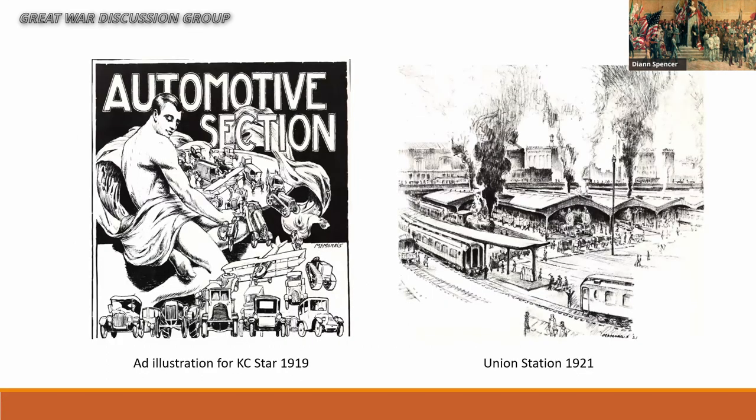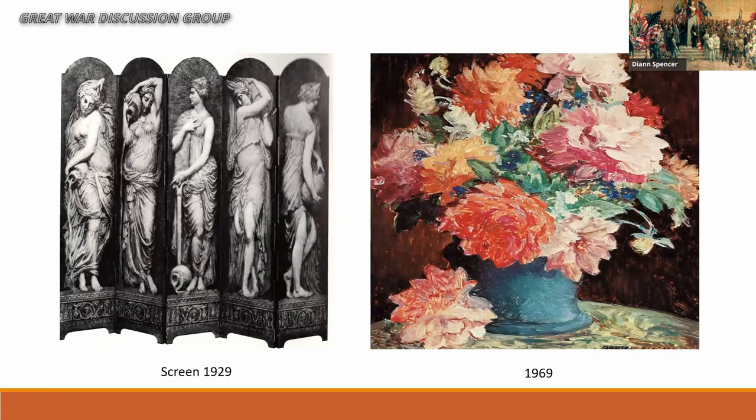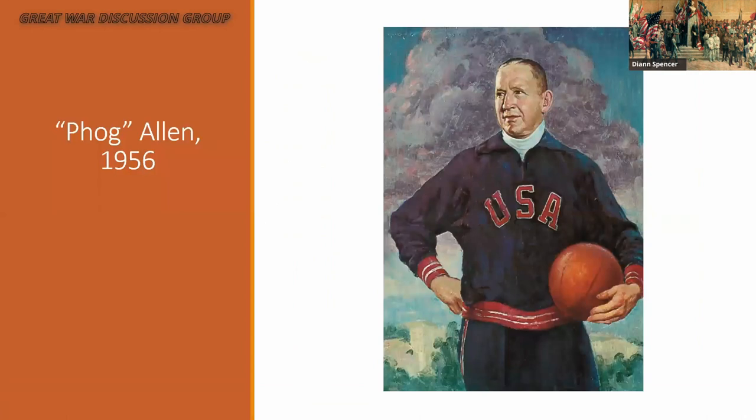To give a sense of McMorris's work before the Pantheon: on the left is an illustration for an ad in the Star from 1919, and from 1921 a charcoal work he did of Union Station. He was a very good artist. He became known for painting on fireplace screens or full-size screens, particularly with classical figures. Even as late as 1969 he was experimenting with pastels doing floral arrangements. No discussion of Daniel McMorris would be complete without mentioning that he famously did an oil portrait of Paul Gallén in 1956.